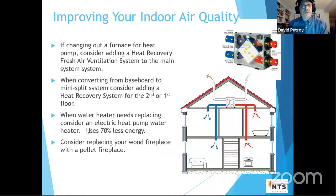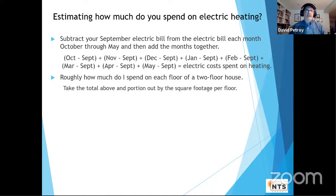A couple of other items: when your electric water heater needs replacing, consider a heat pump water heater — they've improved greatly over the last 4–5 years and use 70% less electricity. Also consider replacing a wood fireplace with a pellet stove — more information is in the appendix. To figure out how much you're spending on heating, subtract your September electric bill from each month October through May, add it all up, and that gives you a ballpark figure. You can roughly split that by square footage to estimate costs by floor or zone.